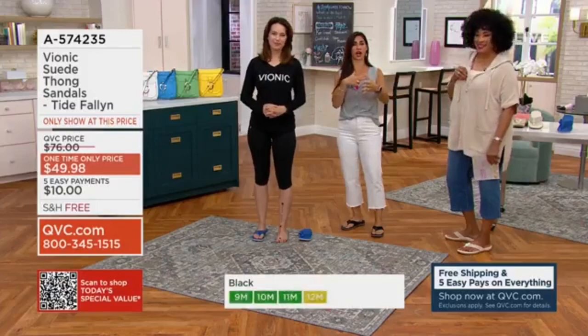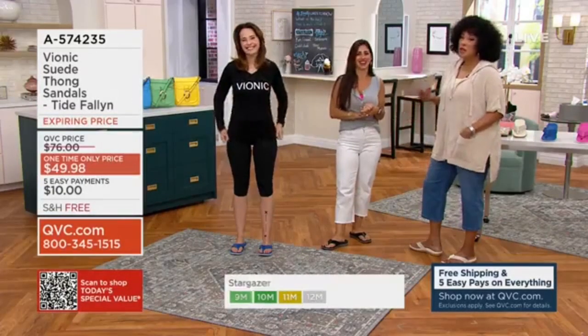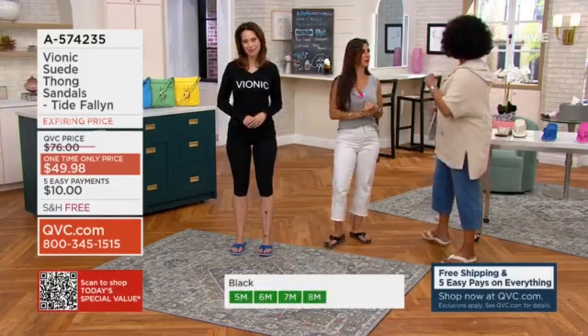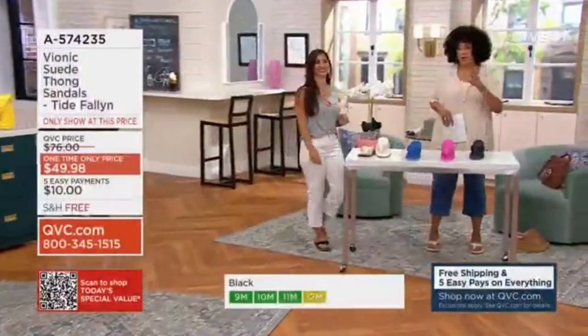If you're not familiar with Vionic, eventually that's not gonna feel good. So you kind of understand — let's do this, because I want to give everybody a chance to shop. These are offered — by the way, 700 already gone.